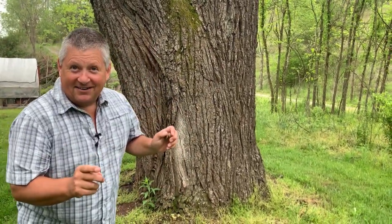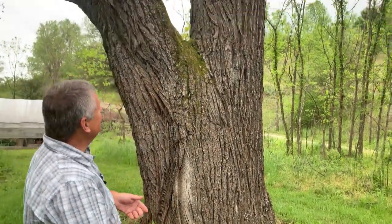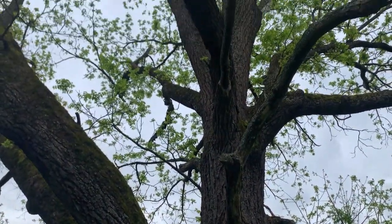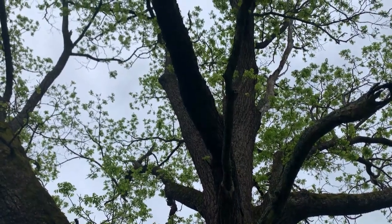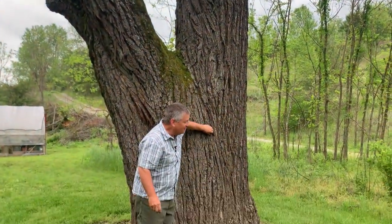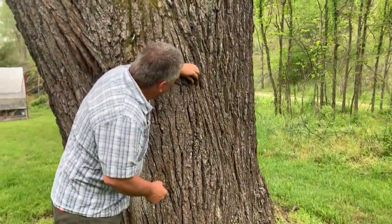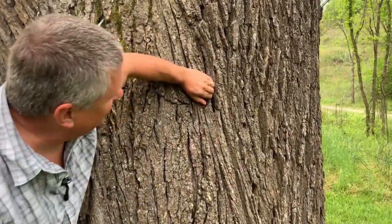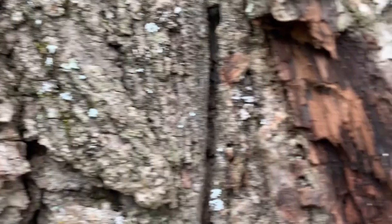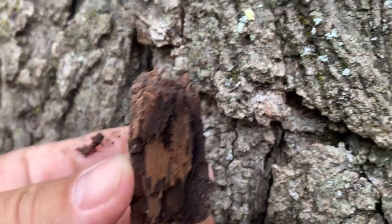Black walnut does get to be a timber tree and can get quite sizable. When they get large, the bark can weather to gray, but if we break off the ridges on this, you can see inside that gray they are a beautiful dark chocolate or milk chocolate color inside those weathered gray ridges.